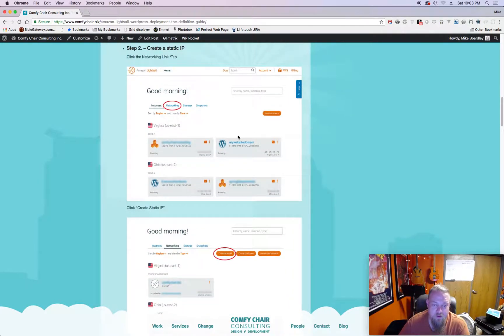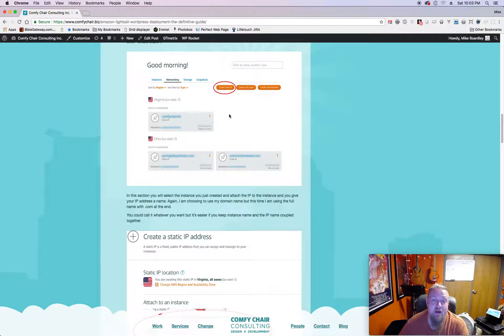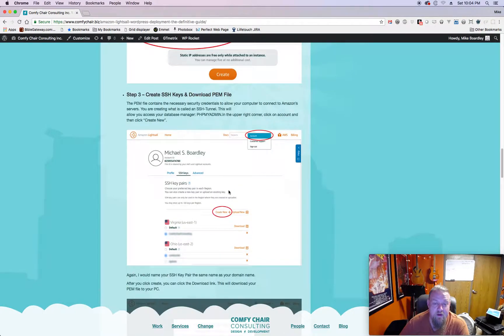The next thing you need to do is click the Networking tab. When the next screen comes up, click Create a Static IP. The reason you want a static IP is that when you point your domain name to that IP you don't want it ever changing. You'll get another screen where you select your instance, and then give your static IP a name. I follow the naming convention of your domain name, adding 'calm' along with it, then click Create.